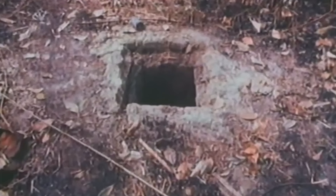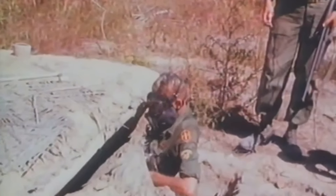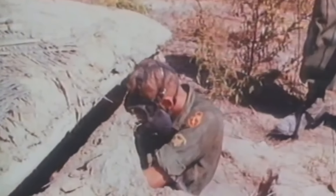Imagine crawling your way through a seemingly never-ending series of foreign underground tunnels, armed only with a flashlight, a knife, and a small pistol. For the Vietnam War Tunnel Rats, these missions formed part of their day-to-day lives.